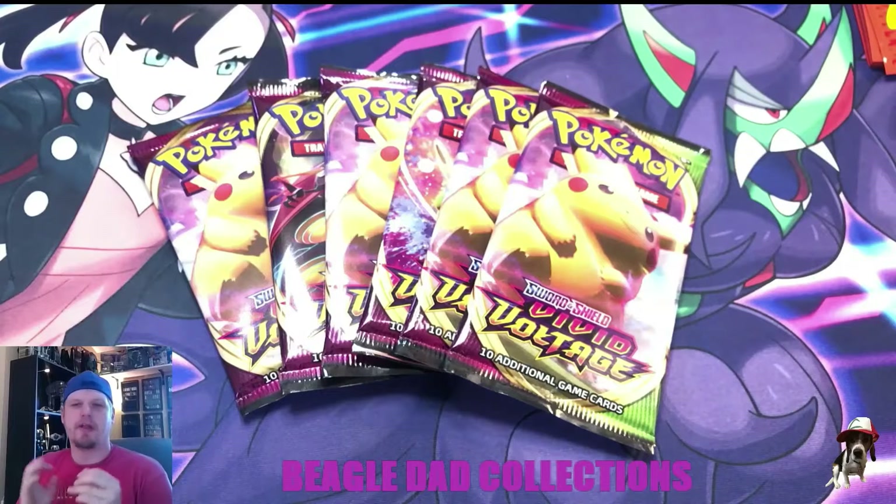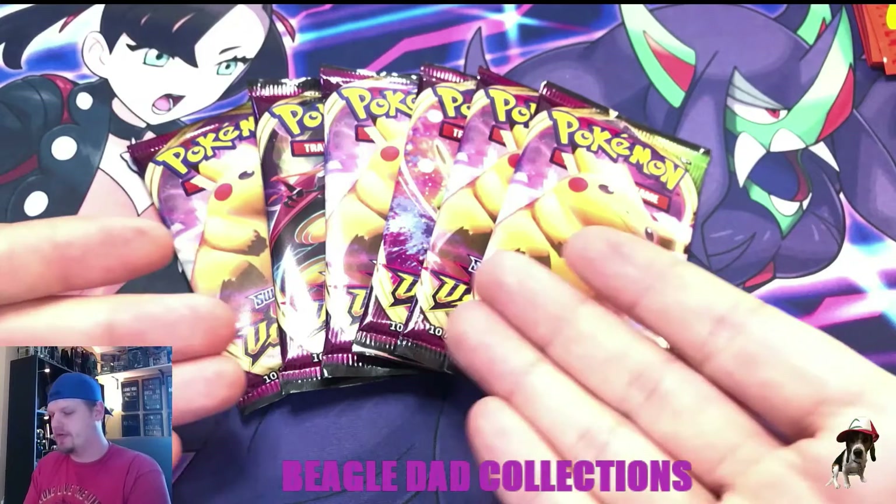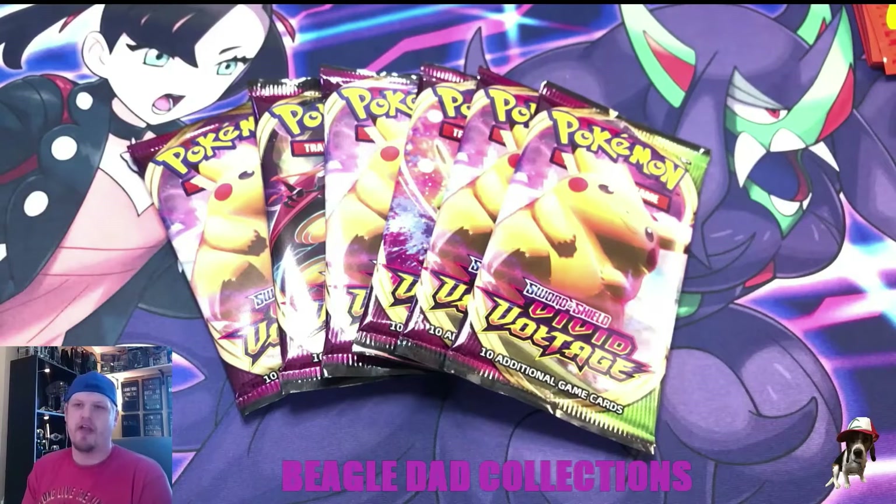What is up everybody, it's your boy Nick coming at you with another quick Pokemon TCG card opening today. I am bringing you a quick six packs of Vivid Voltage. Vivid Voltage is not what I would really consider that old of a set — it came out last November, like November 15th or something like that, so it's only a few months old. Still pretty hard to find, as with all Pokemon cards right now.